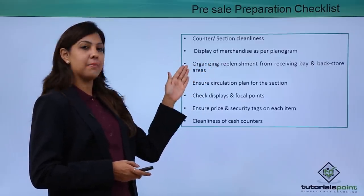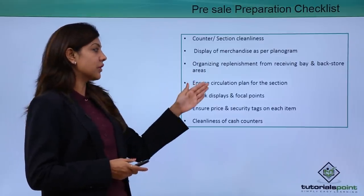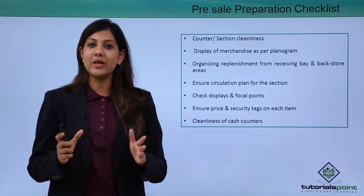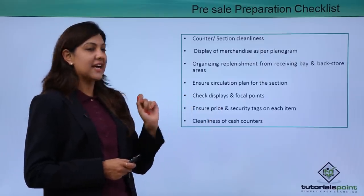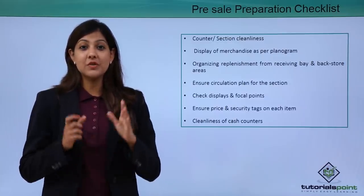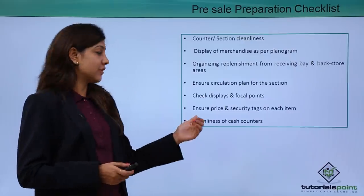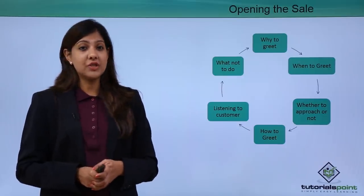You need to organize replenishment from the receiving bay and back store area to ensure your stock is in sufficient quantity. Ensure the circulation plan for the section and check the display and the focal points — make sure all your displays are neat and looking their very best. Ensure that price tags as well as security tags are on each and every item, and that cash counters are clean, neat, and tidy.